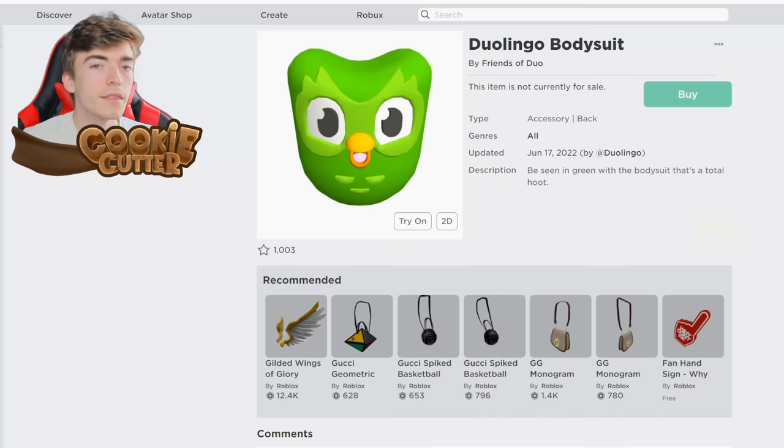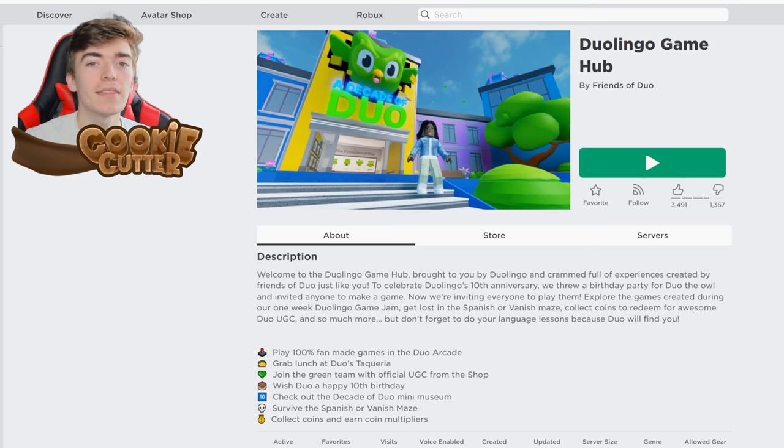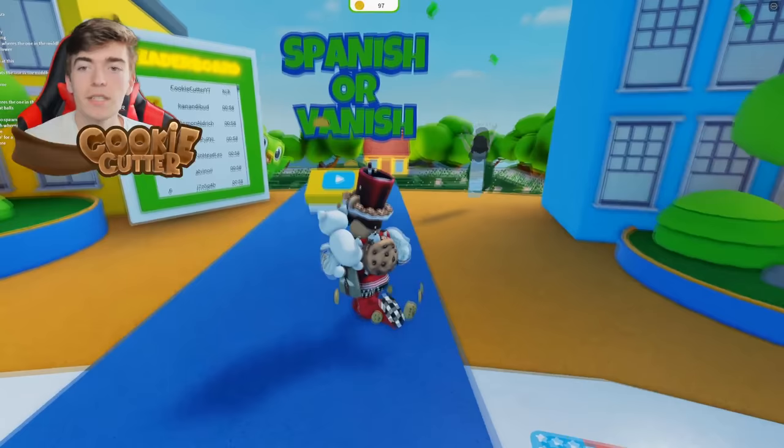This is a Duolingo bodysuit which makes you turn into an owl, and this is the Duolingo snapback cap. To get these items, you need to join the Duolingo Game Hub. Once you're inside this game, you need to play the game called Spanish or Vanish.